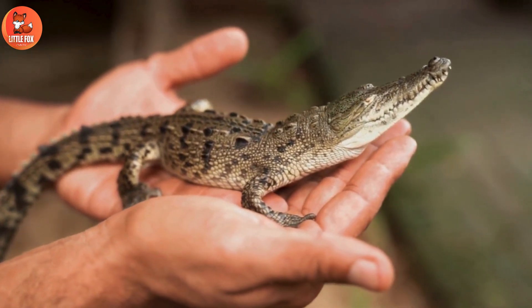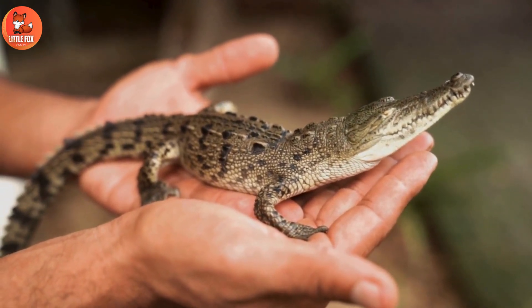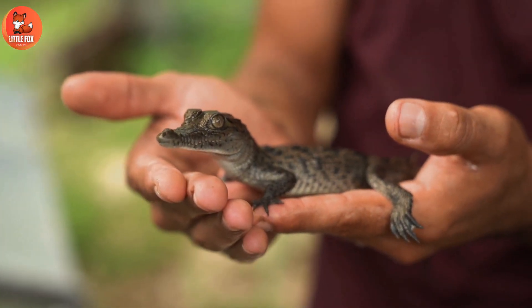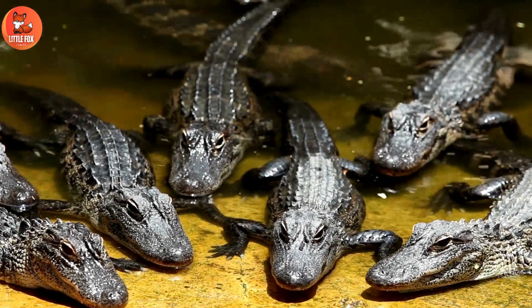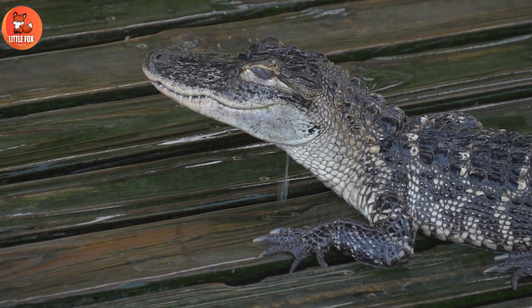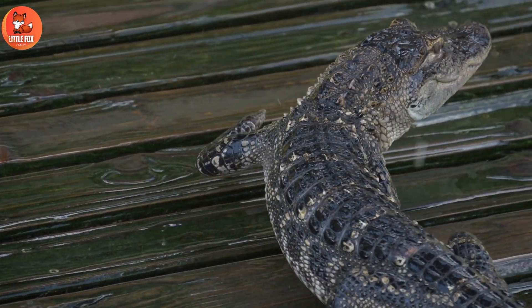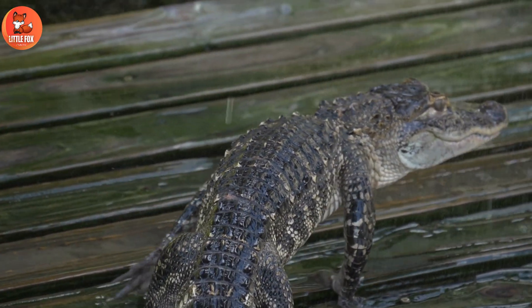Young alligators, or hatchlings, are small and have stripes on their bodies for camouflage. They stay close to their mother for protection. As they grow, they eat insects, small fish, and crustaceans. Young alligators have sharp teeth for catching prey. They gradually lose their stripes and become more like adult alligators.